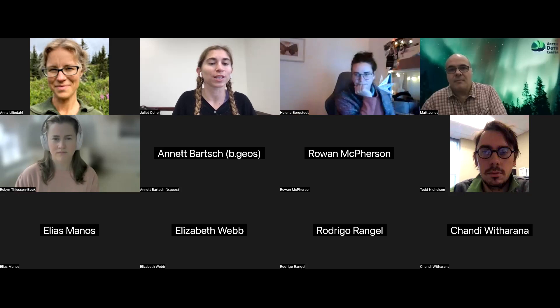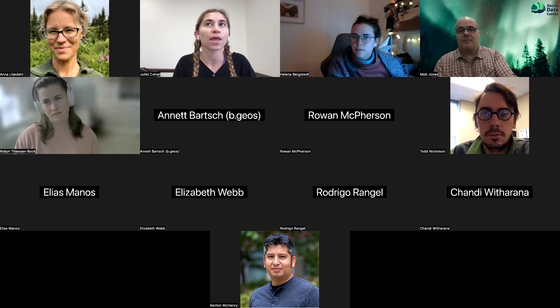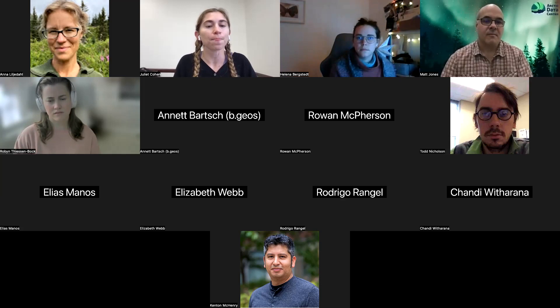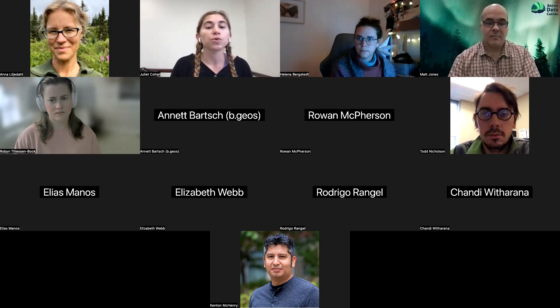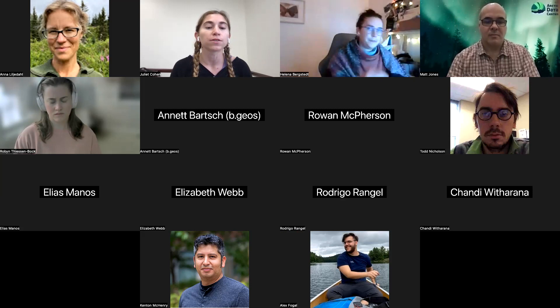Thank you for joining us today for a very exciting Permafrost Discovery Gateway webinar. My name is Juliette and I'm a new member of the Arctic Data Center team as an assistant data scientist. I work on processing data layers for the Permafrost Discovery Gateway. This webinar series aims to connect the international science community interested in big data remote sensing of permafrost landscapes, as well as provide the development team with end user stories.